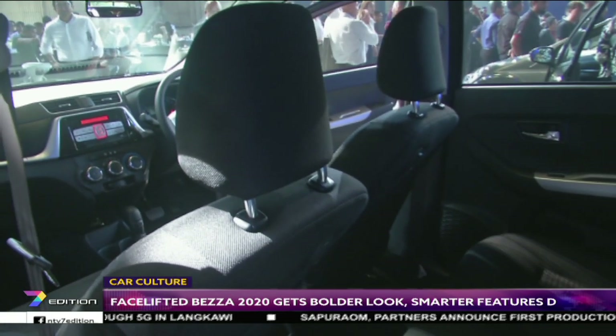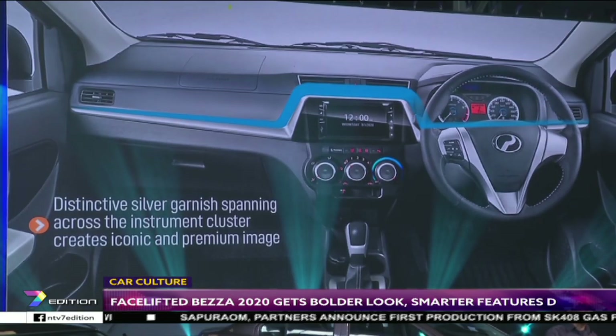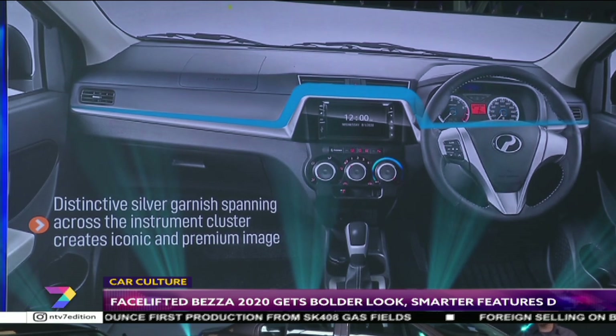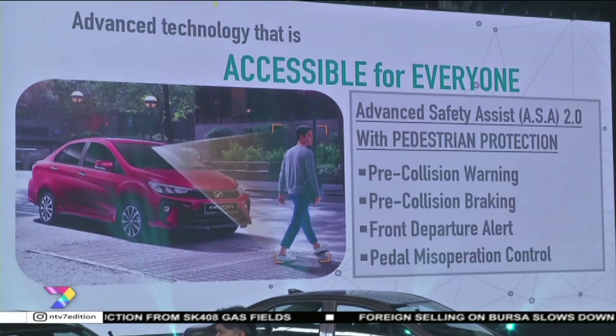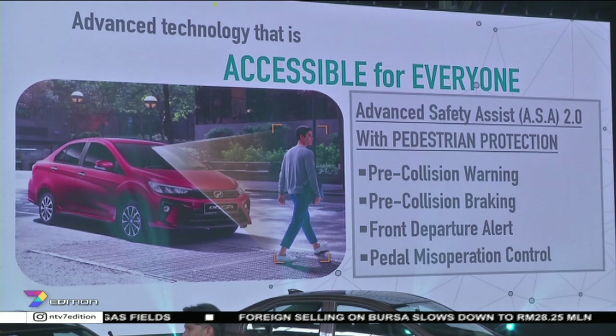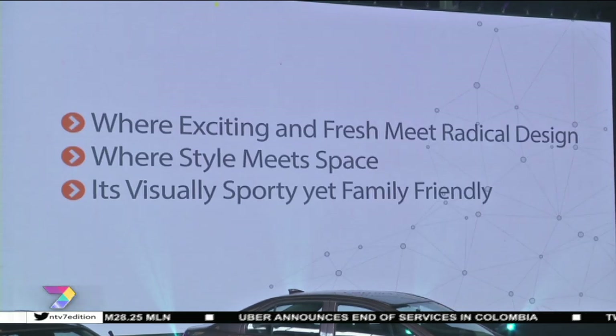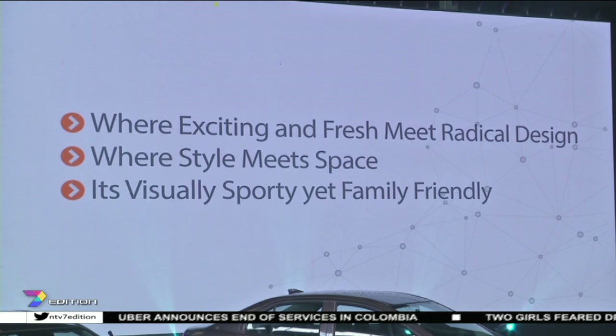The biggest change comes in the form of safety. The range-topping 1.3 AV model receives the ARU's Advanced Safety Assist or ASA 2.0 system, which adds the pre-collision system with pedestrian detection, along with front departure alert and pedal misoperation control.